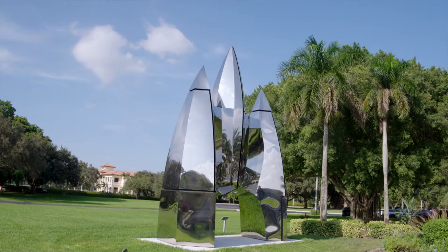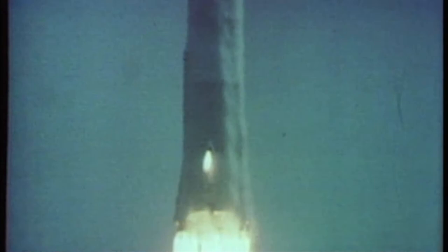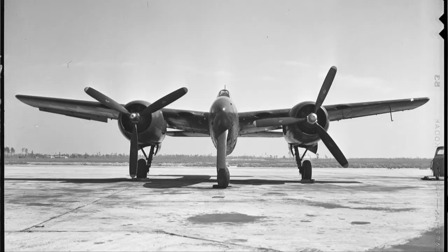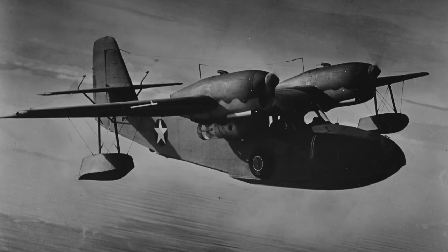Aviation has been a big part of my life. I grew up in the late 60s, early 70s, where the space program was really starting to get going, and I just love the shapes of rockets and airplanes. I started flying when I turned 16 and I still fly today. It's just such a part of my life.